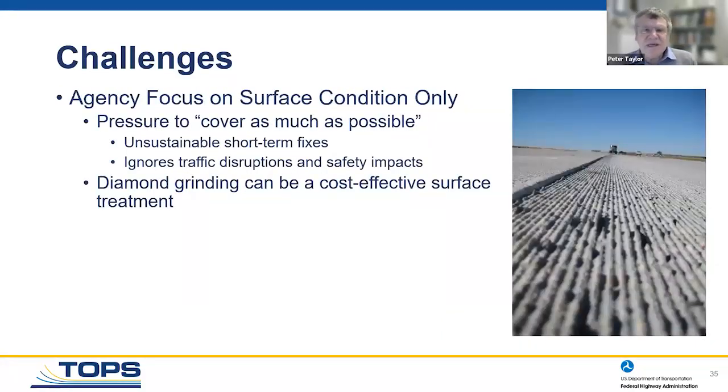Many agencies focus on surface condition only and are under political pressure to cover as many square yards as possible. A quick-and-dirty repair may fall apart faster, creating a never-ending cycle of catch-up. We encourage consideration of the full life cycle benefit. If you're getting a 40-year system at a small increment of cost, you're better off. You can also put an overlay down with a couple of inches extra material, then grind every 10 years to keep friction up while maintaining plenty of structural capacity.